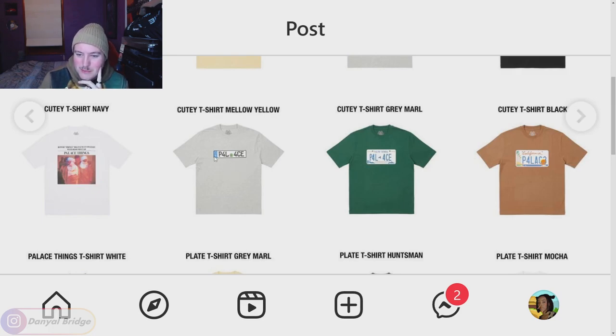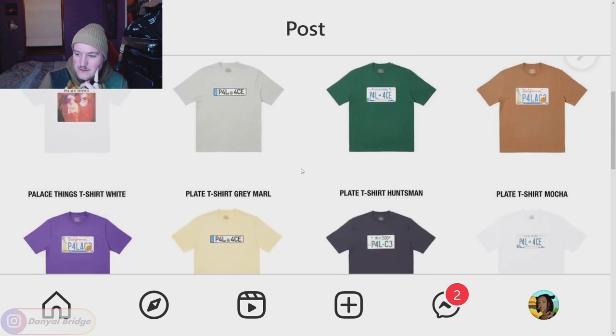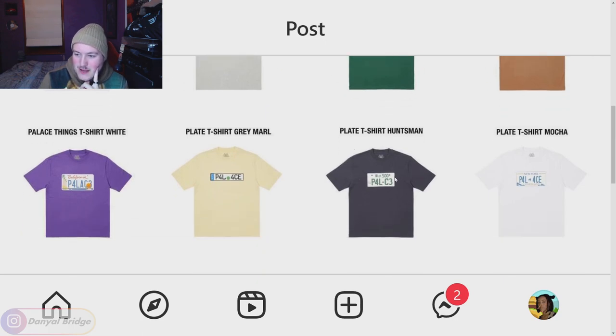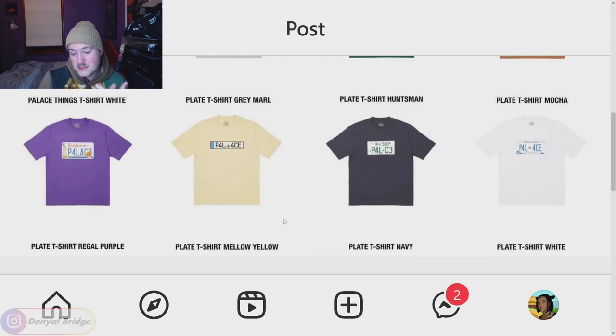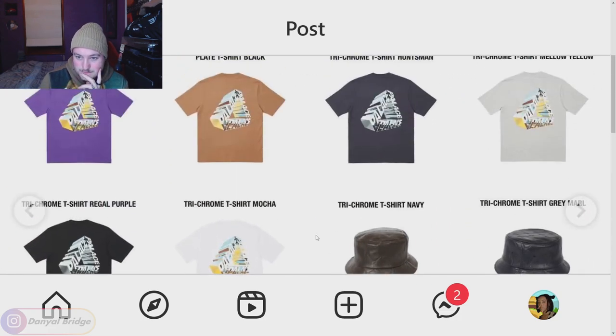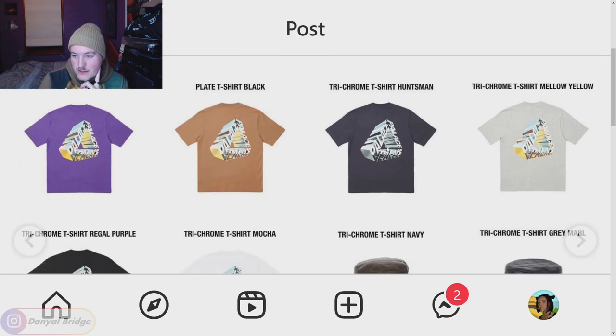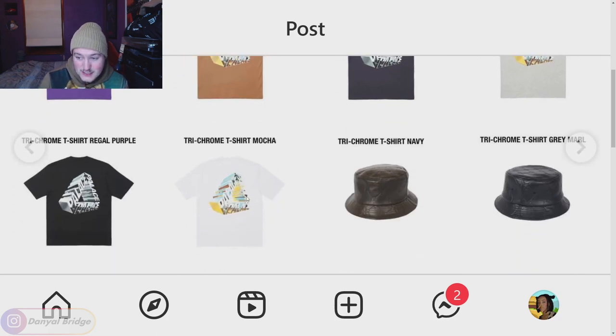We have another plate one — don't mind the one in black. We've got the Tri-chrome t-shirt with a chromed Palace trifurk 3D logo on the back, coming in green, yellow, purple, mocha, navy, gray, black, and white. Lots of color options, but I'm not a huge fan of the graphic itself.